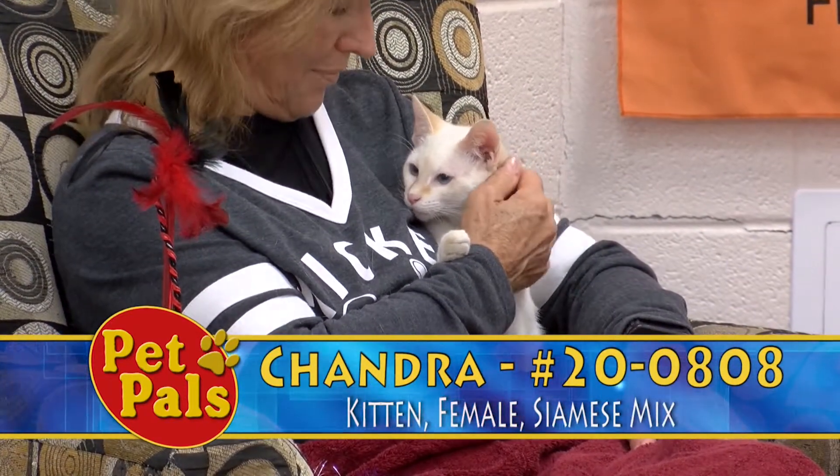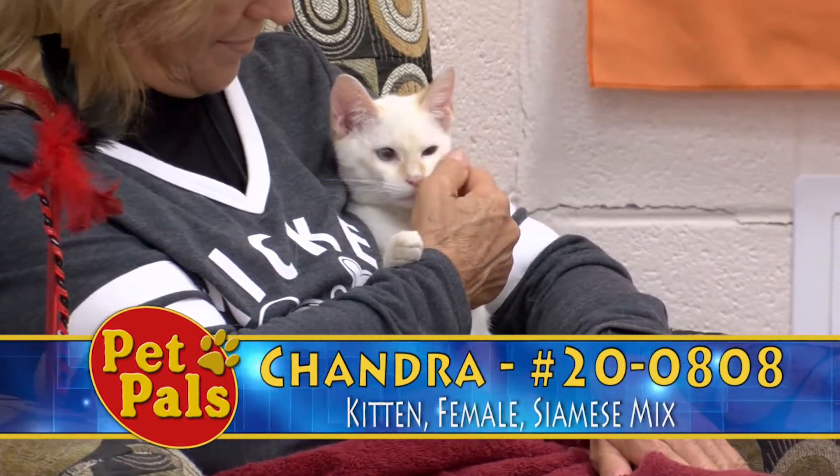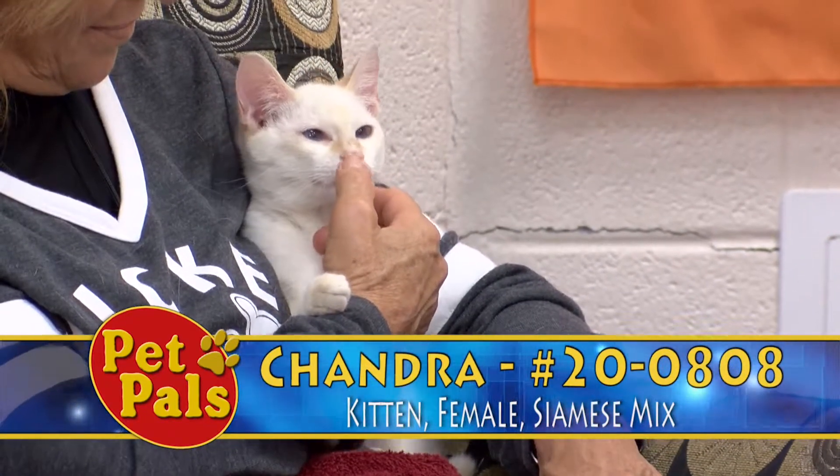If you want to love Chandra forever, you can visit her here at Animal Control. Our visiting hours for the kennels are Monday, Tuesday, and Friday from 10 to 5; Wednesday and Thursday from 12 to 8; and Saturdays from 10 to 4.